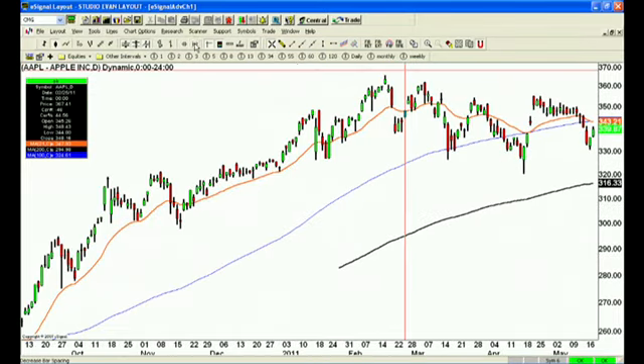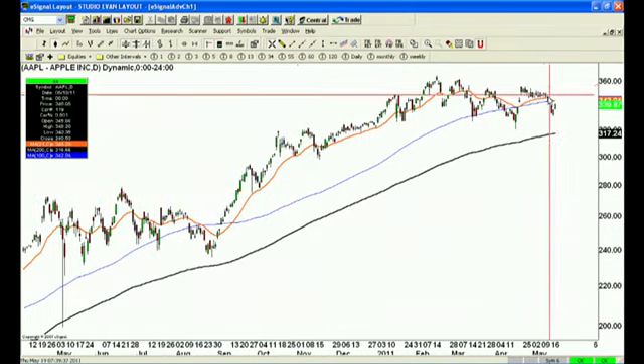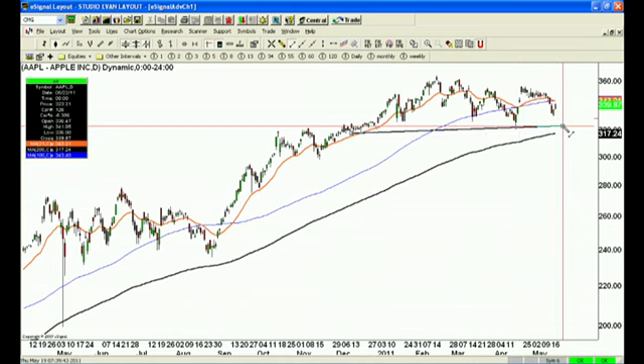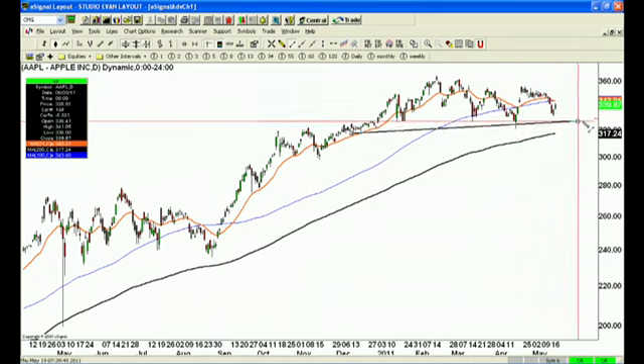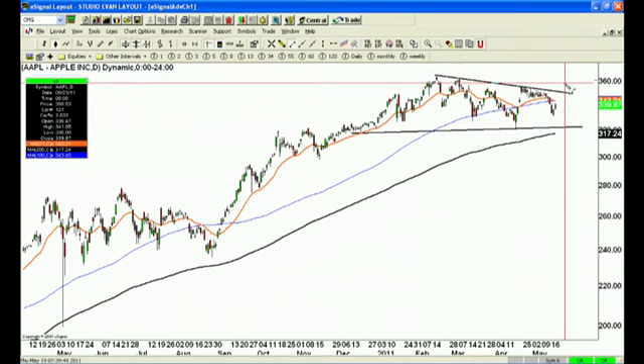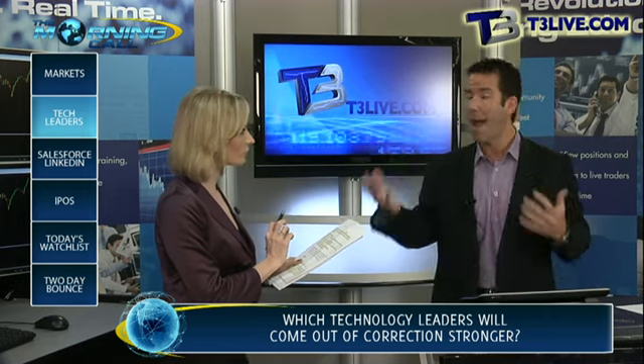As an investor, I just want to show you the pattern quickly — we still look good in Apple. Apple is basically channeling right now all the way up here. Granted, did it break out when I wanted it to at 350? No. But if you look overall, it's still holding the moving averages, it's still consolidating nicely. There will be at some point a breakout above this 351 area, and I do think we could see 400 to 420 on a macro level.